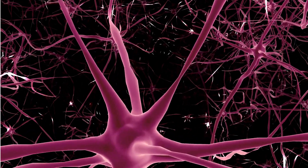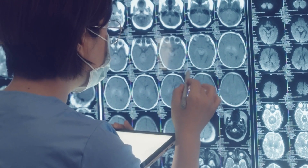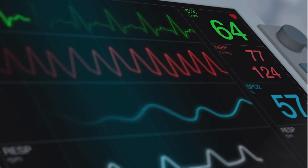These models use a technique called convolutional neural networks, or CNNs. They are specifically designed to process pixel data from images, making them perfect for analyzing medical scans like echocardiograms, ECGs, and angiograms.